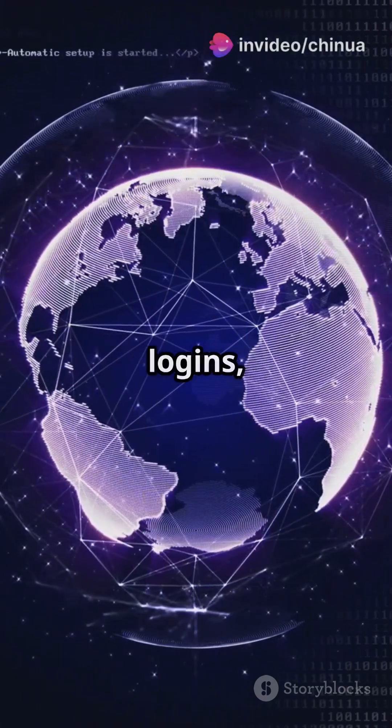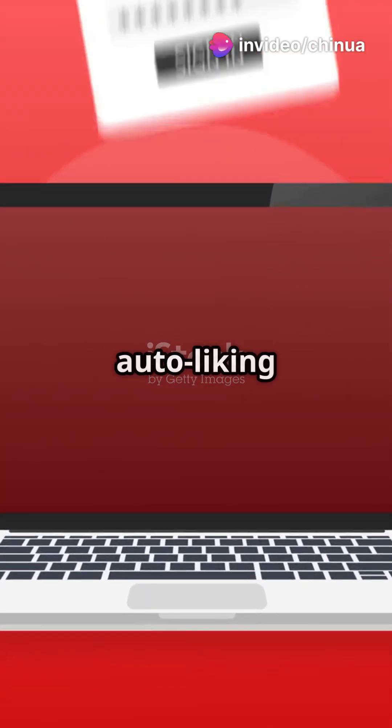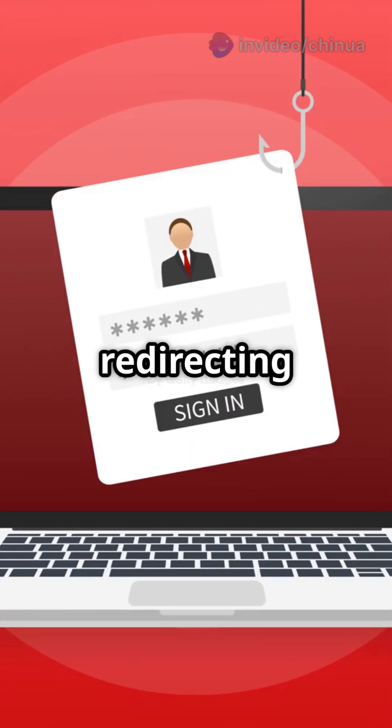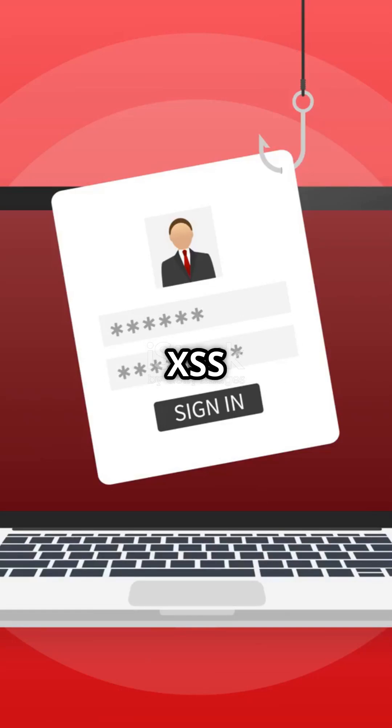Instant access to cookies, logins, or even control of their session. Stealing login tokens, auto-liking phishing pages, redirecting to fake login screens — this is how attackers exploit XSS in the wild.